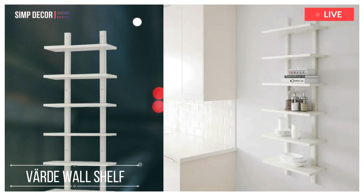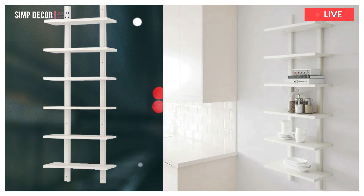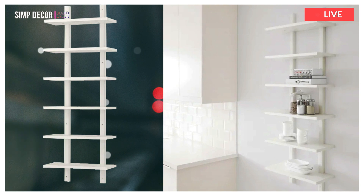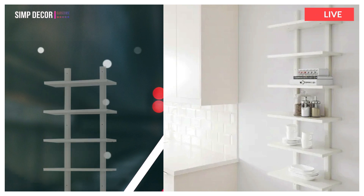10. Värde Wall Shelf. The wall shelf makes it easy for you to see and reach the things you use every day, and can also save a lot of space in the garage. With this wall shelf, you can store lots of stuff without using a lot of space.